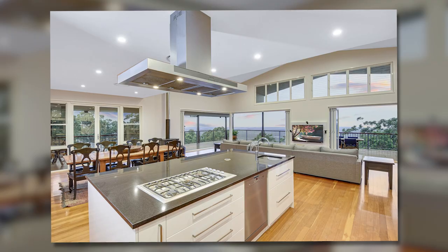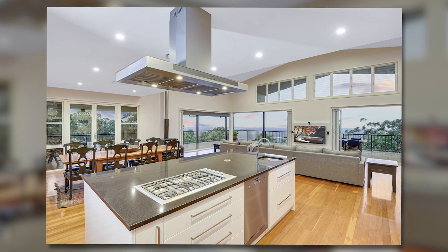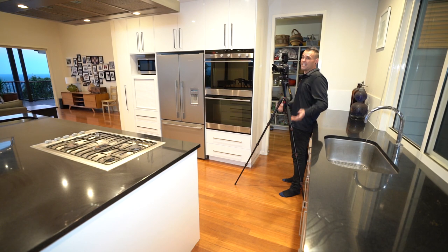Of course, you might need to move small items out of the way, which is always normal. But if the house is prepared for you, you can take that extra energy and spend it all on getting the best shots possible.